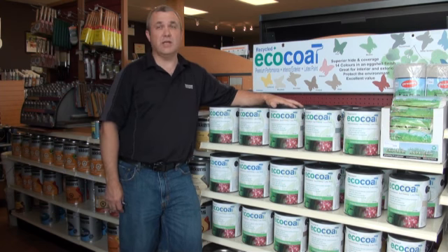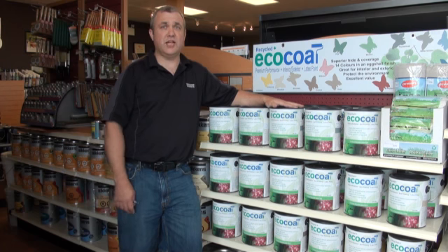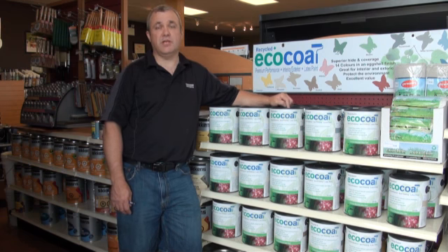We have a premium product, it's self-priming, interior, exterior. You need a fence done, need a shed done, need to blast out a quick room, maybe it's a rental property — that's where this comes in.